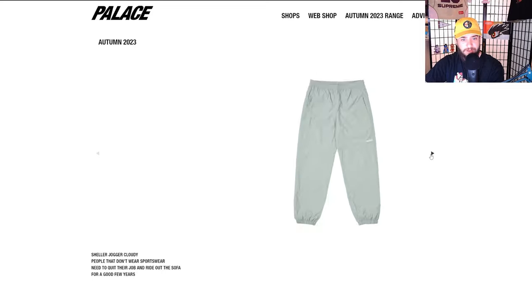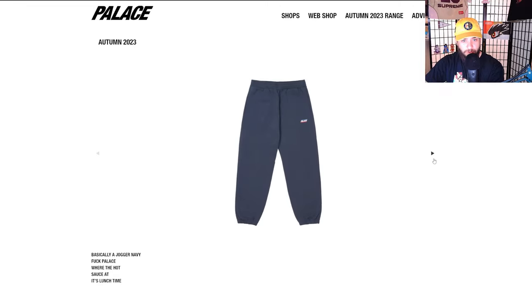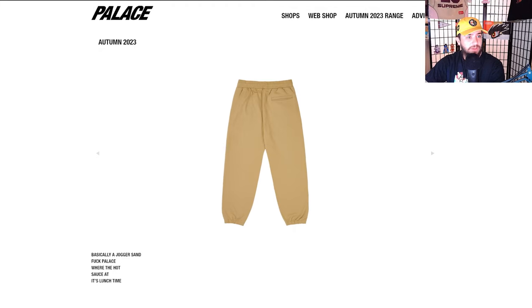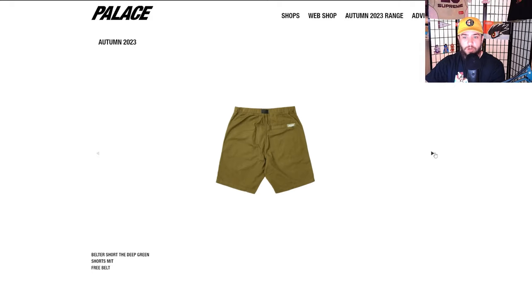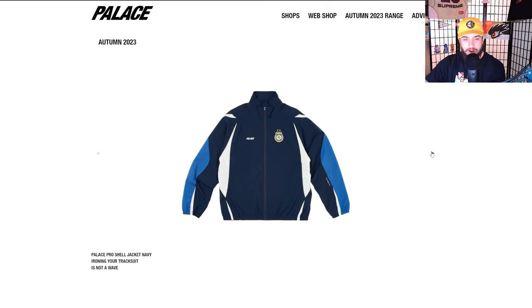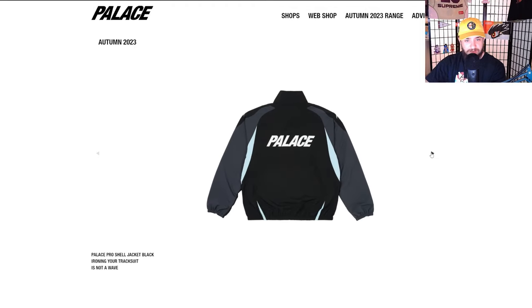I'm super looking forward to Supreme Fall Winter 2023 but yeah, Palace is super cool too. I would love to cover weekly drop list videos. I'm really excited about 1,000 subscribers — I've applied for YouTube partnership. I really just want to keep making more content — four to five videos a week would be my ideal goal, one video pretty much every day Monday through Friday.